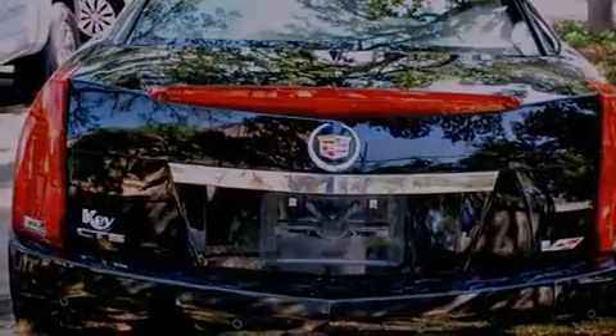Its top features and packages include a supercharger, a limited slip differential, a navigation system, and a low tire pressure indicator.